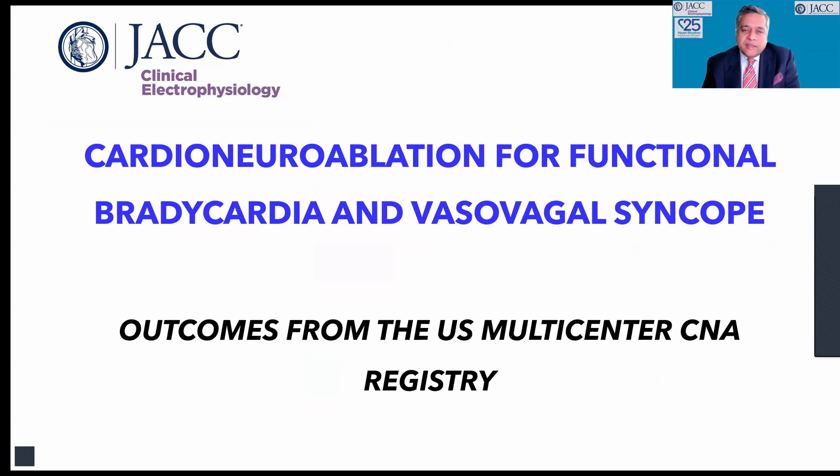There's a very exciting late-breaking study at this meeting on cardioneural ablation for functional bradycardia and vasovagal syncope — the outcomes from the U.S. multicenter CNA registry — which is being simultaneously published in JACC Clinical Electrophysiology, accompanied by an editorial commentary. Let me turn it over to Dr. Tong. Rod, could you walk us through the study?